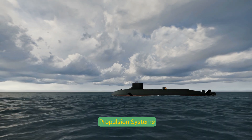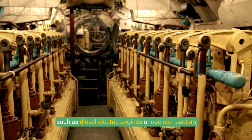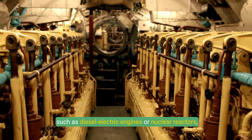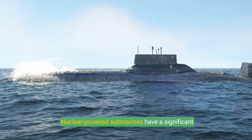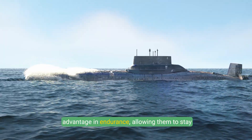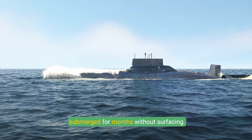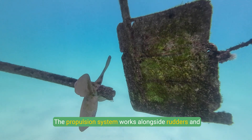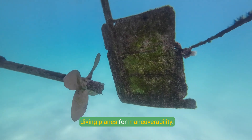Propulsion Systems: Submarines are equipped with propulsion systems, such as diesel-electric engines or nuclear reactors, to drive them forward underwater. Nuclear-powered submarines have a significant advantage in endurance, allowing them to stay submerged for months without surfacing. The propulsion system works alongside rudders and diving planes for maneuverability.